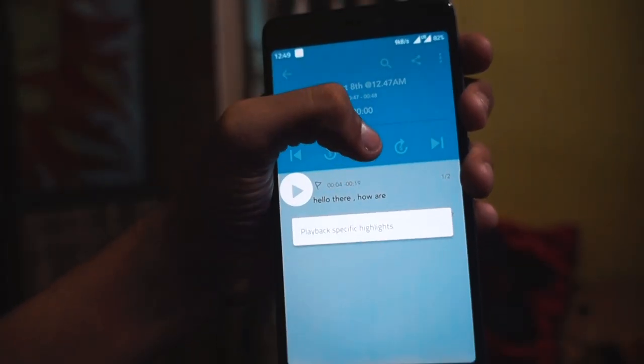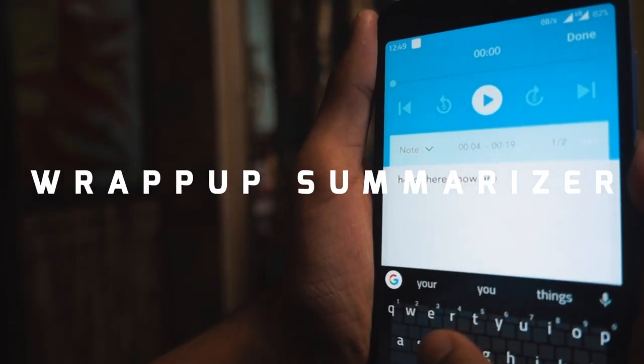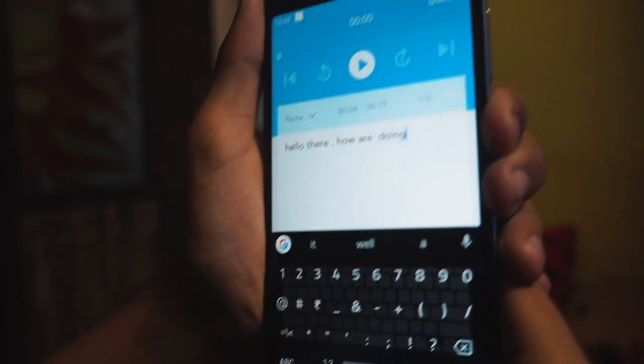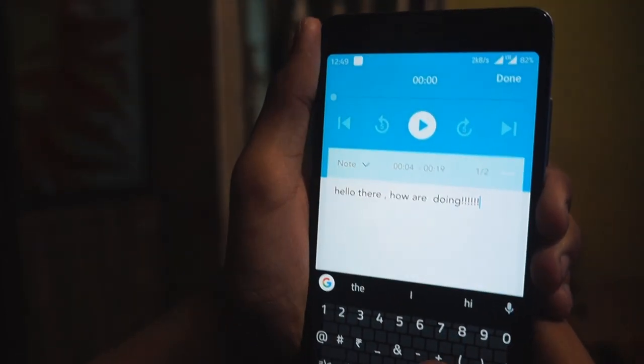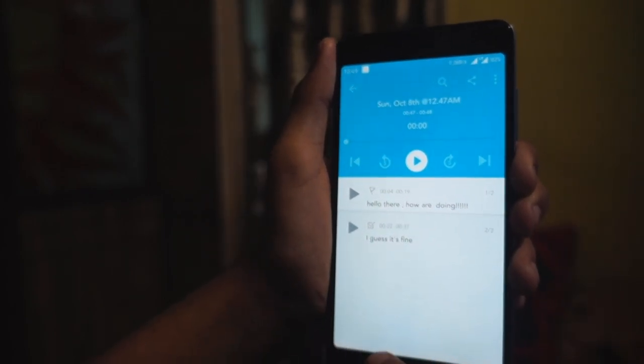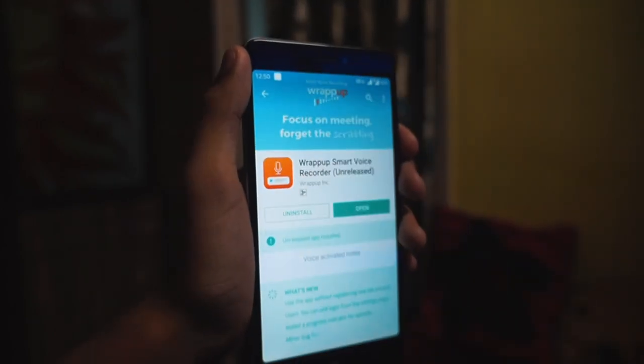The last on the list is Wrap Up, a smart voice recorder. Unlike other voice recorders, this app doesn't just record but also lets you add notes and flag important areas for later reference. What's more, this app also packs a neat search functionality which lets you hunt for a particular segment. It's a really helpful app for students.